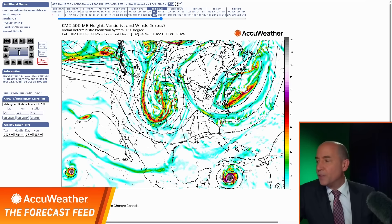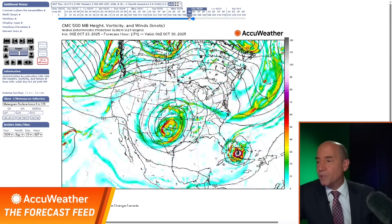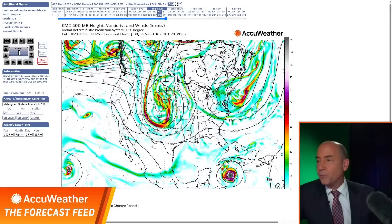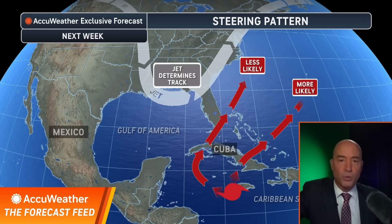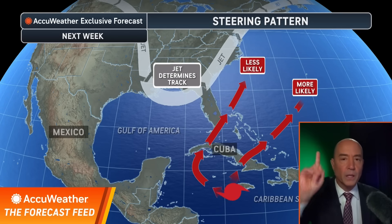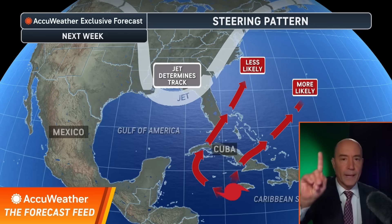Here's the key: the dip in the jet stream. Instead of being here, it's way back here — and what does that do? It brings it close to Florida Tuesday into Wednesday. Is that going to happen? Right now, we don't think so. On the feed, we think the more likely track is toward Jamaica and Cuba, but we cannot rule out Florida yet.